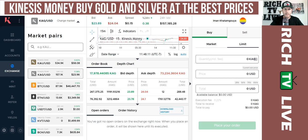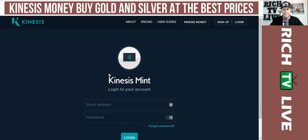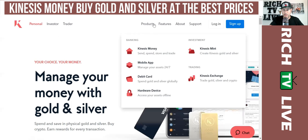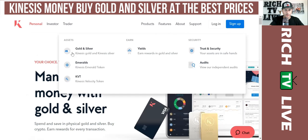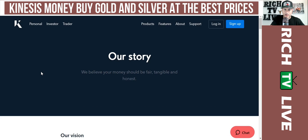If you're looking to buy silver, this is one of the best places to purchase silver right now. You can also click on the Mint link and it takes you to Kinesis Mint. You can see here: spend, send, store, and trade Kinesis Money. They also have a mobile app to manage your assets 24/7, a debit card to spend gold and silver globally, hardware device access, and a full Kinesis exchange to trade gold, silver, and crypto.